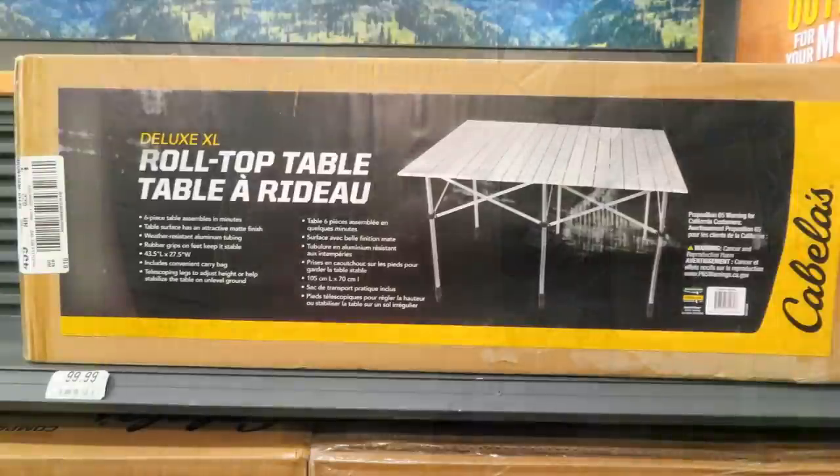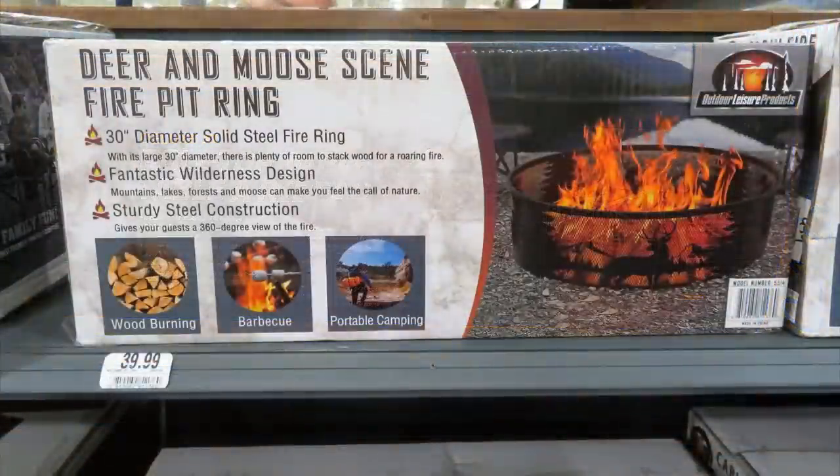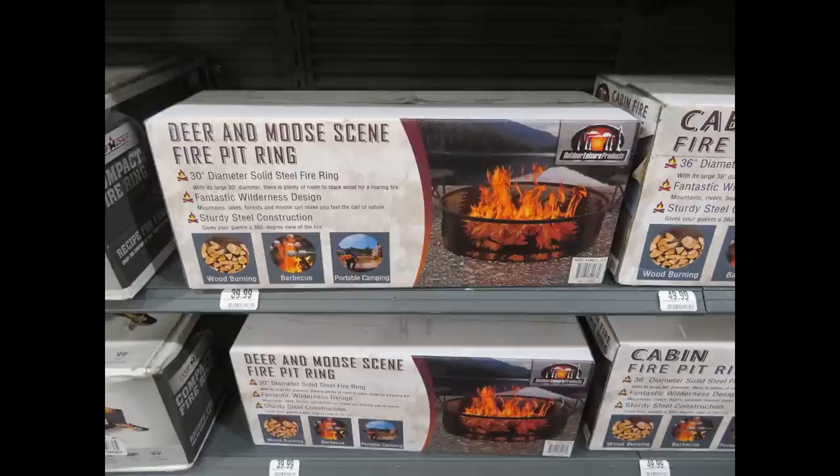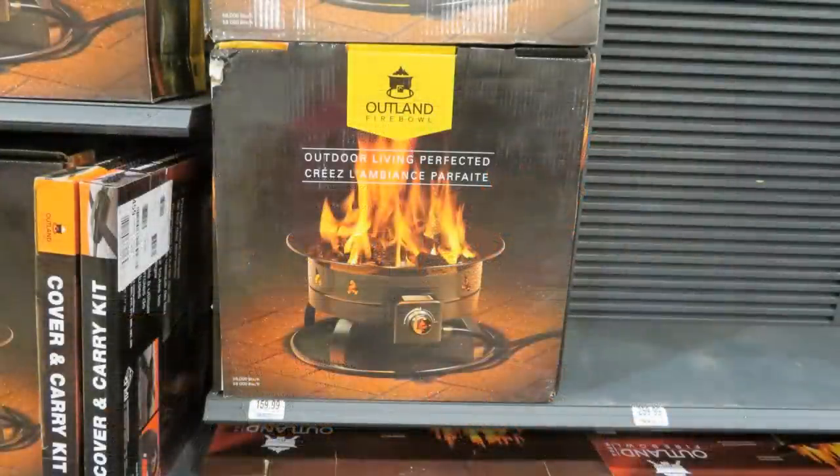Cabela's also had roll-top tables — I think these are neat. I don't have one but I'm going to talk to Santa about it; it would be nice out at granny camp. How about a fire pit ring? They seem to fold up small and then unfold to make the ring. Cabela's also had a fire bowl that you hook up to a propane tank — those look really nice, and I've used a few outdoor propane items and they work great.